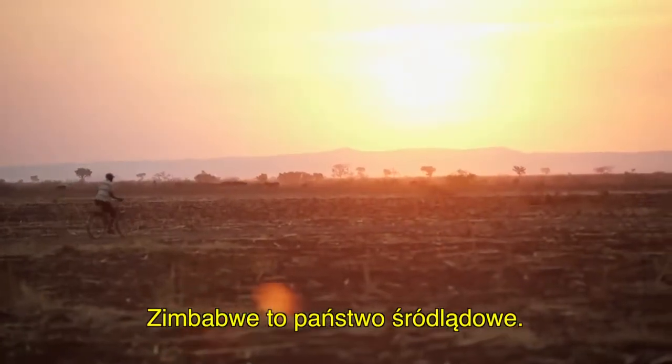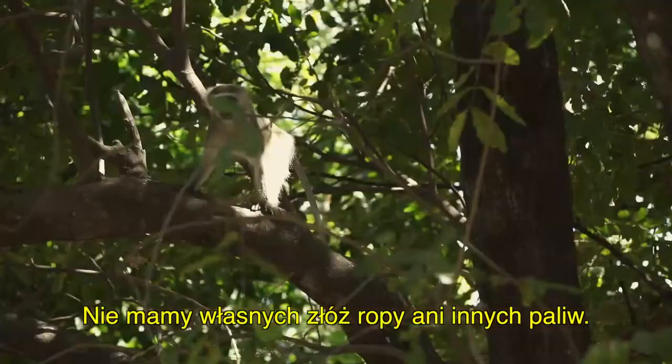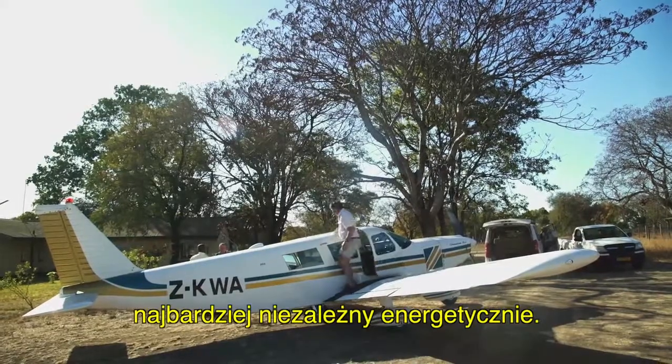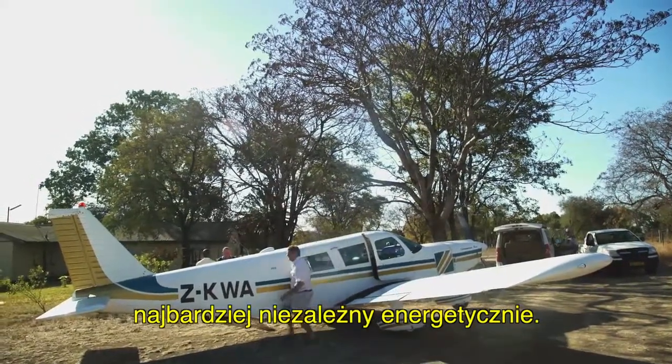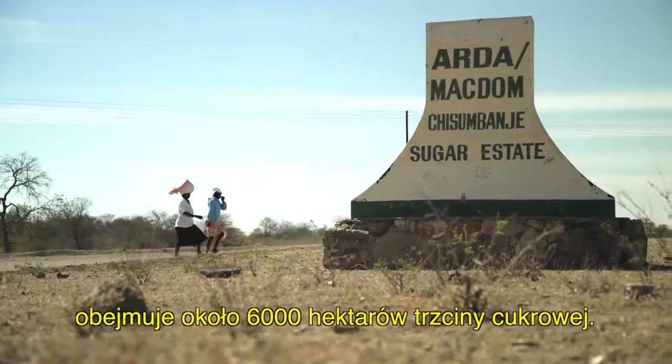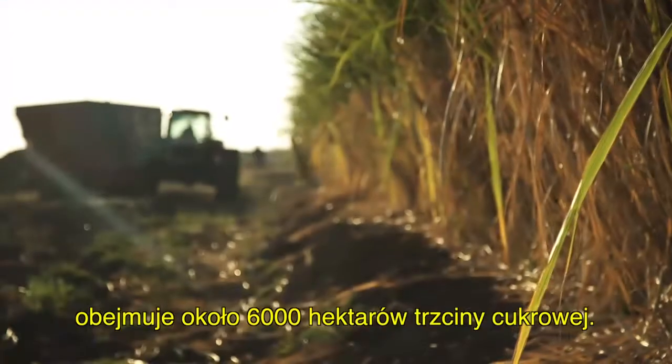Zimbabwe is a landlocked country and we don't have any of our own fuel or oil, and basically the government wants to try to be as energy independent as possible. So we've got two estates — this is the main one, Chisholm Bungee. There's about 6,000 hectares here of sugarcane.